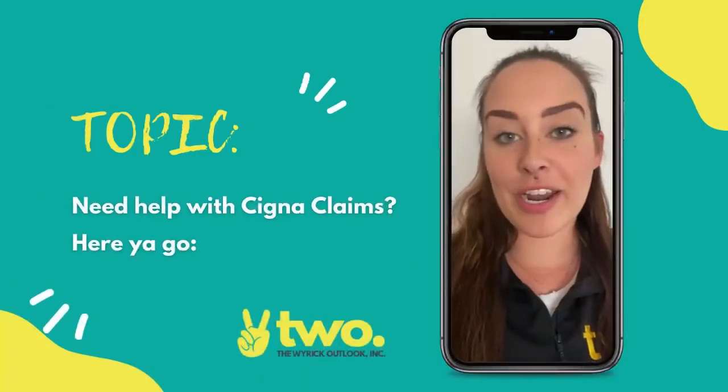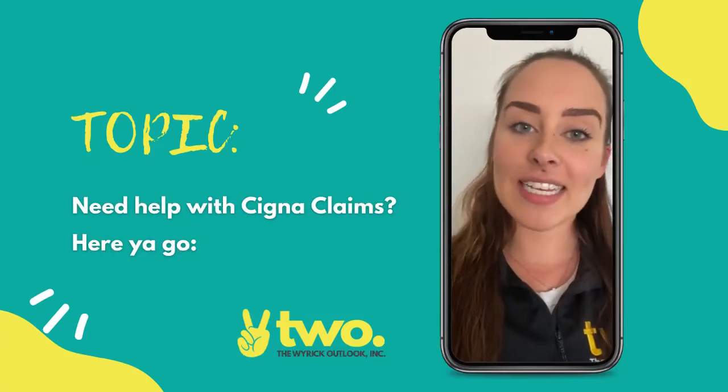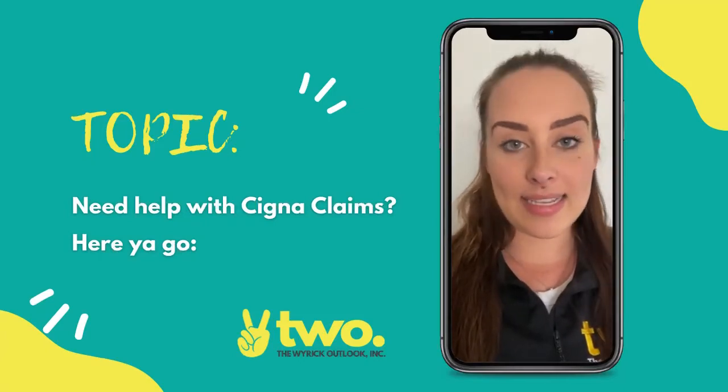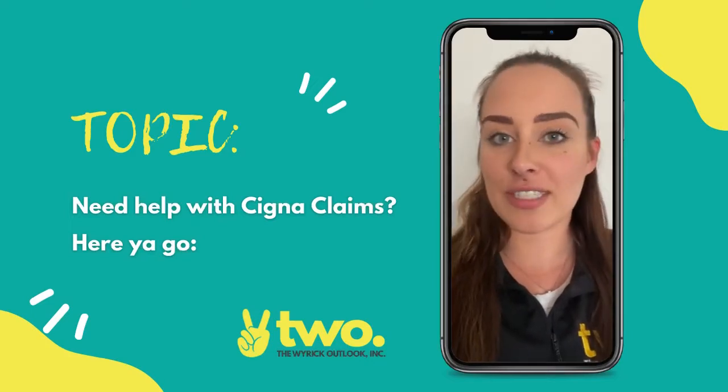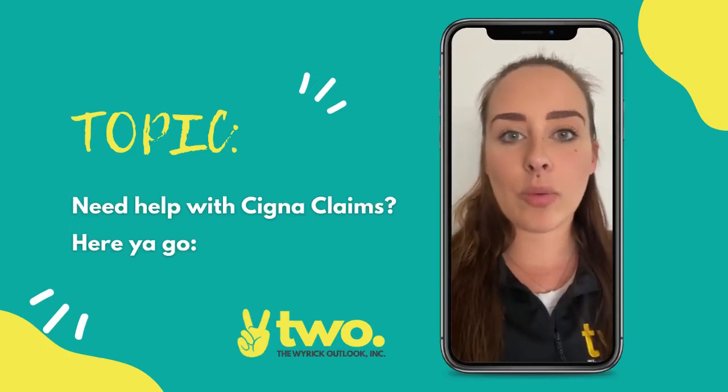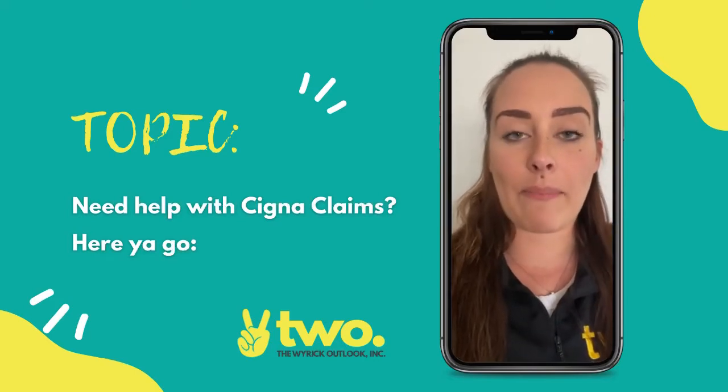Hey guys, it's Megan. I'm popping in for another Tuesday tip of the week, just as I do every week. One thing I got asked this week is: Cigna claims — they are so different from every other insurance claim, and how do we submit for these to make sure that we're getting payment on them?